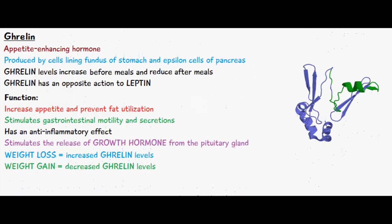When a person has lost weight, they will usually have an increase in ghrelin levels, which would in turn increase their appetite, and therefore they would eat more food and gain some of the weight back. And when a person has gained weight, they will usually have decreased ghrelin levels, which means they will have a reduced appetite.